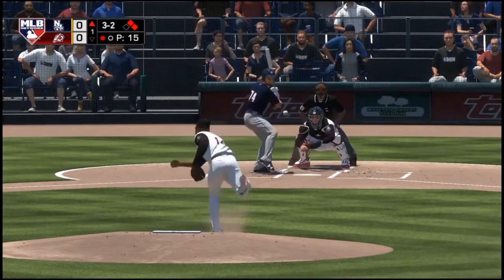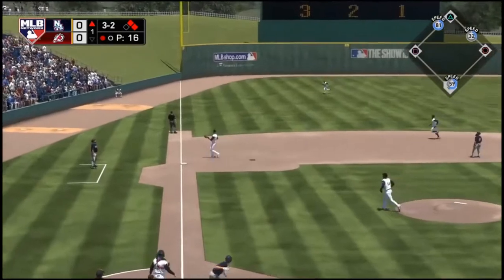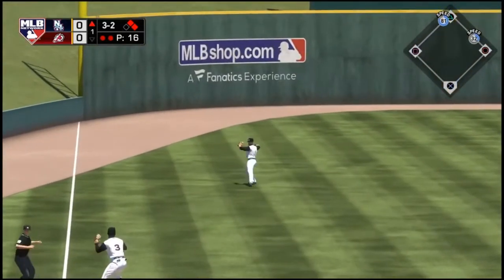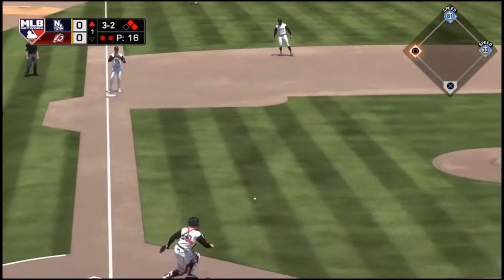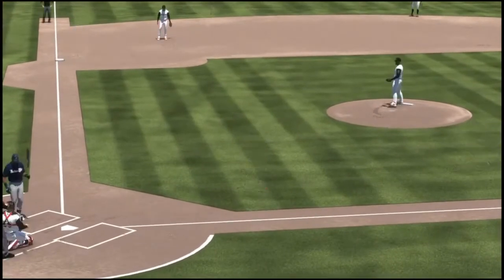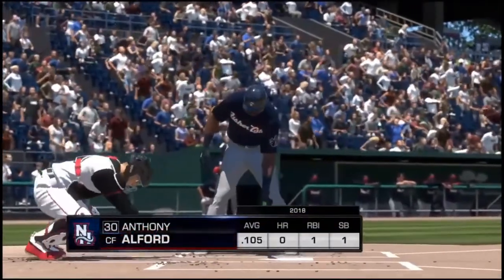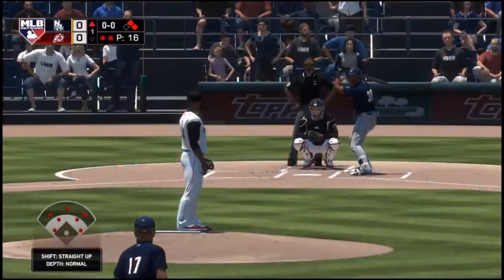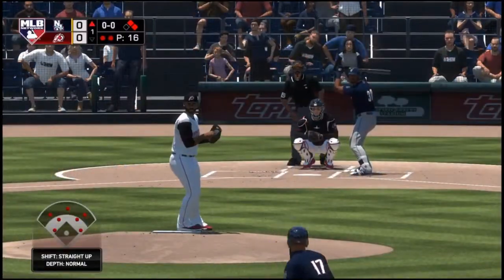Now the payoff pitch home. Lifted in the air to straightaway left. Bullington has a beat on it — he hauls it in without any trouble, and there are two away. And the throw back in is a wild one, but luckily it doesn't get far enough away to allow the runners to advance. So it's first and second with two men gone, and that'll bring up Anthony Alford.